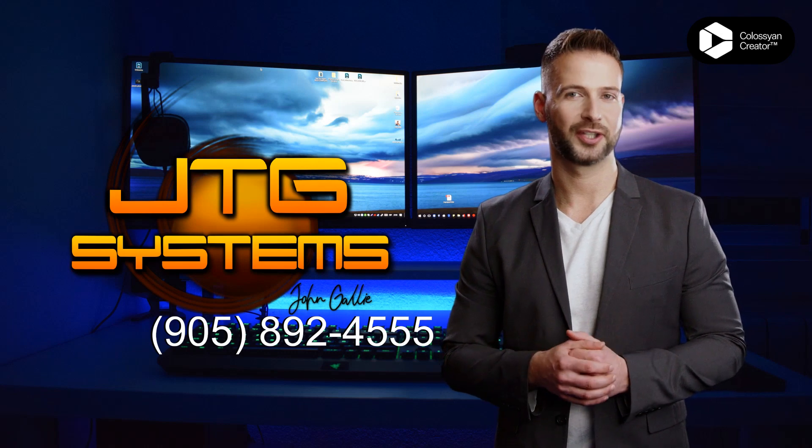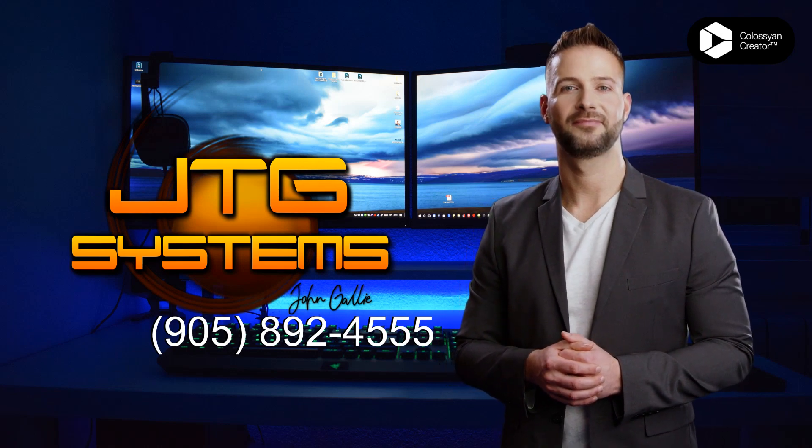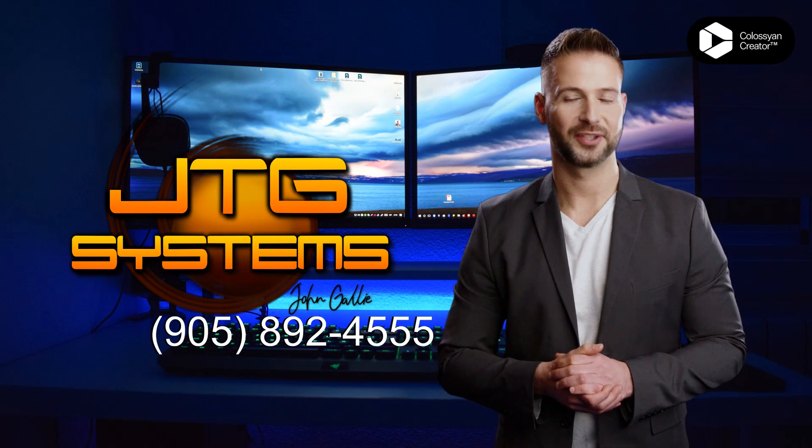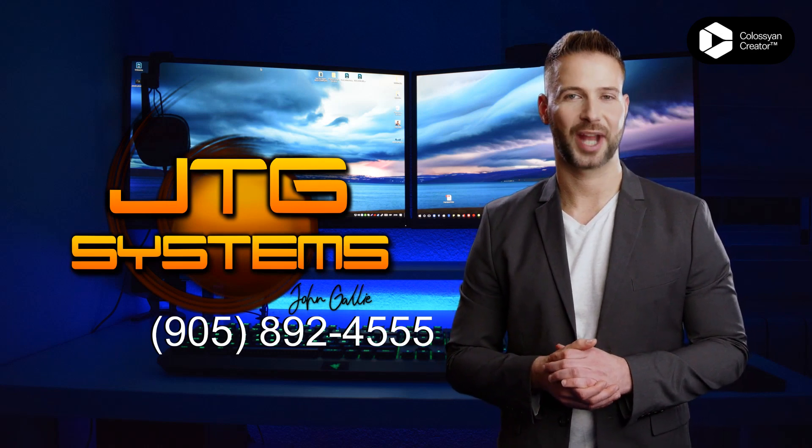They specialize in iPad Pro 11-inch, 3rd generation, 2021 repair and provide the best service in town. And their experienced technicians can have your tablet fixed up in no time.